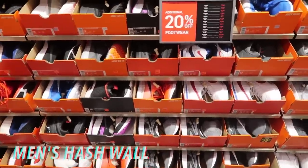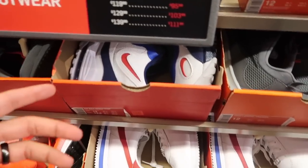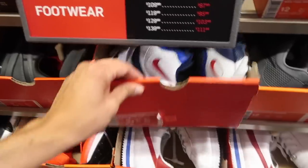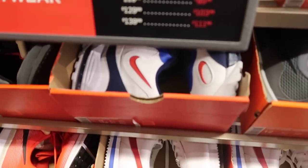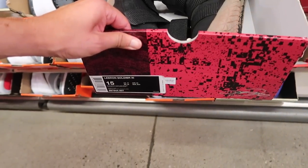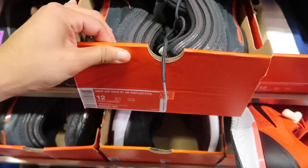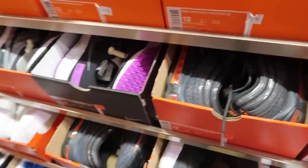Back wall, extra 20% off. Cortez basic leather at $49 plus 20%. Remember all those Speed Turfs from the Memorial Day video? Now they're all here on the back wall at $69.97 plus the 20%, coming out to about $55. These are also going to take months to get rid of — if Ross can't get rid of them and they're cheaper, I don't even know. LeBron Soldier gum bottoms at $100 in size 15. Air Max 97 Reflective — this one was also during the Memorial Day sale — at $109 with the 20%, coming out to about $87.99. They have a decent amount of those in size 12.